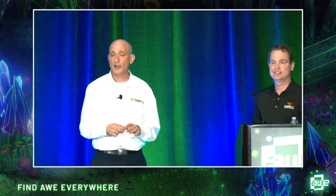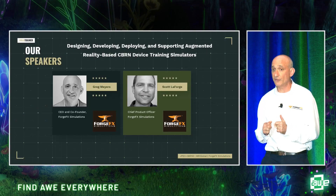My name is Greg Myers. I'm the CEO and one of the co-founders of ForgeFX Simulations. On stage with me is Scott LaForge — he is our Chief Product Officer and was the program manager for this application. The title of our talk is Designing, Developing, Deploying, and Supporting Augmented Reality CBRN Device Training Simulators.